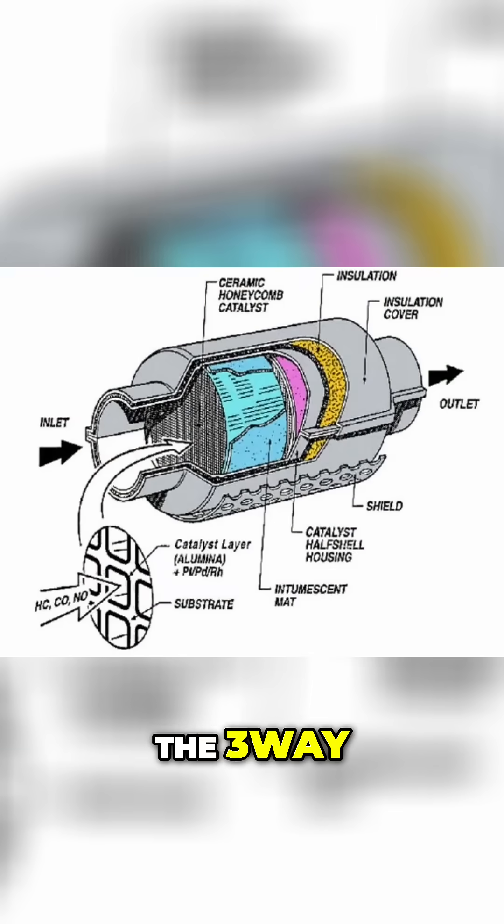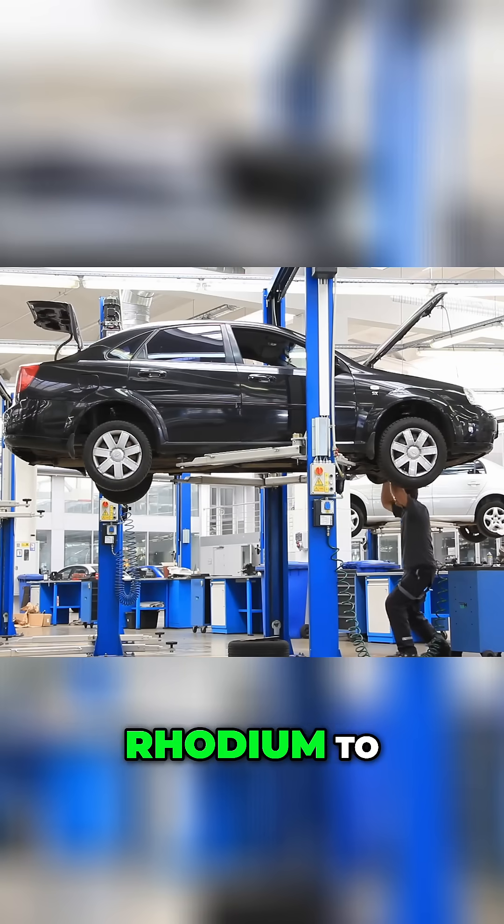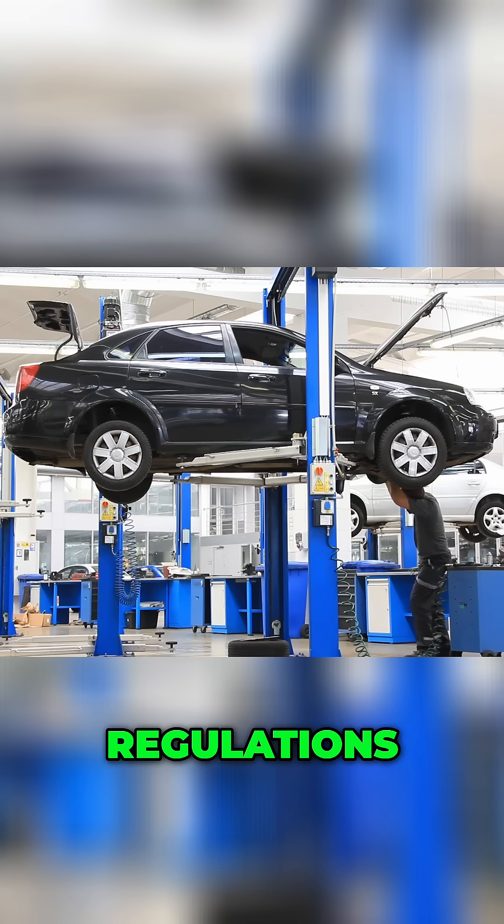The introduction of the three-way catalytic converter — so-called because it handles three major pollutant types — in 1976 by Volvo marked the moment rhodium went from obscurity to industrial stardom. All of a sudden, car manufacturers around the world needed rhodium to meet new environmental regulations.